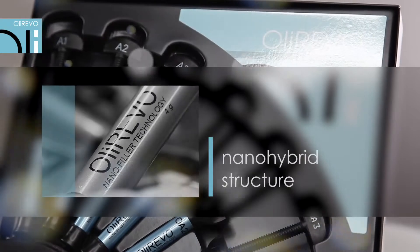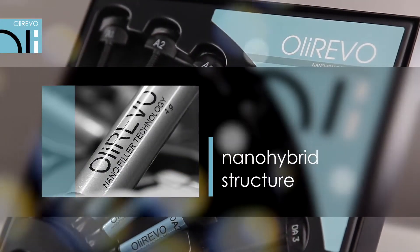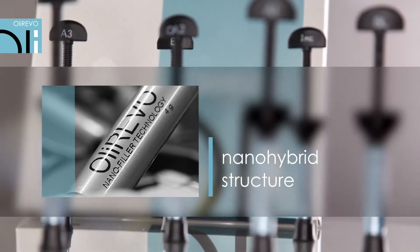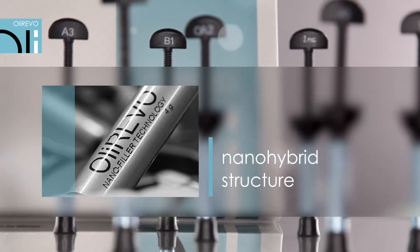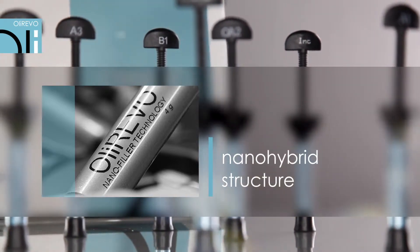OliRevo is a composite material on an exceptional nano-hybrid structure predominated by nano-fillers. A technologically complicated dispersion of a large amount of nano-particles has been achieved. OliRevo provides above-average mechanical properties as well as convenient consistency and ease of polishing.